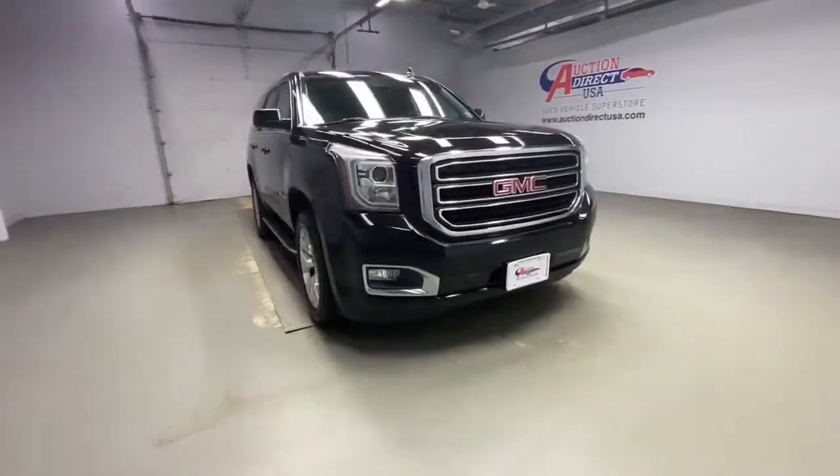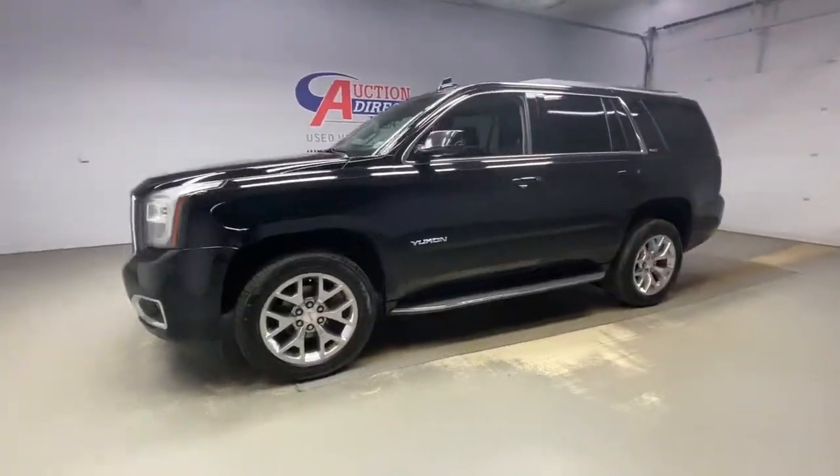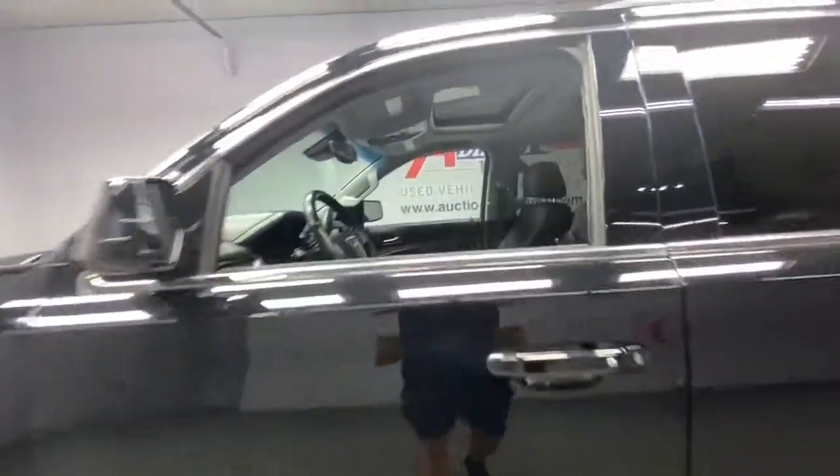You're going to love the 2017 GMC Yukon. With less than 100,000 miles on the odometer, this vehicle provides excellent value.